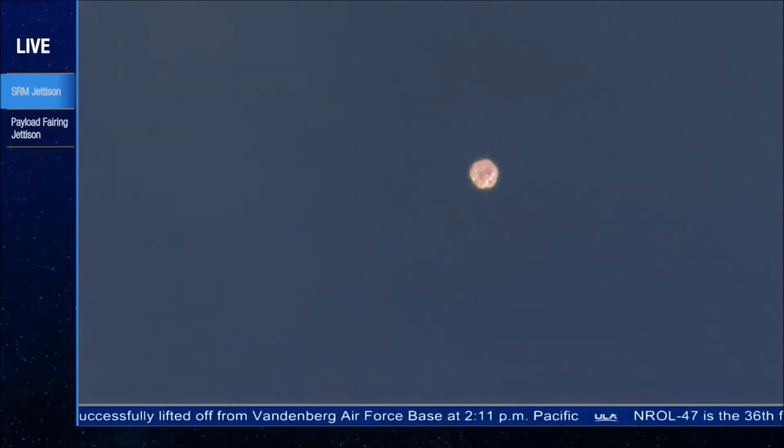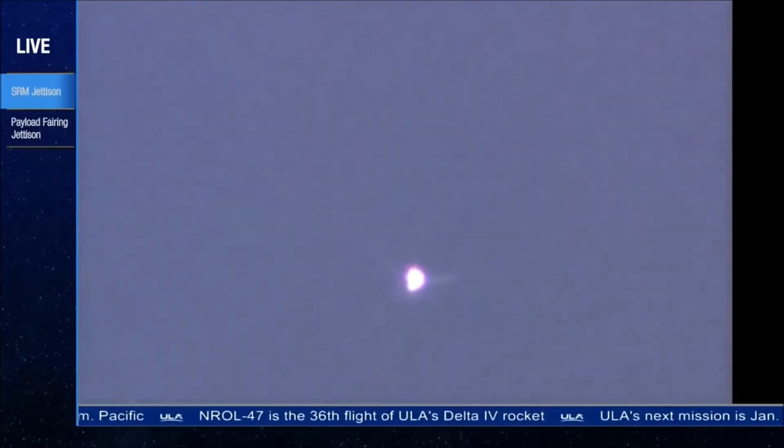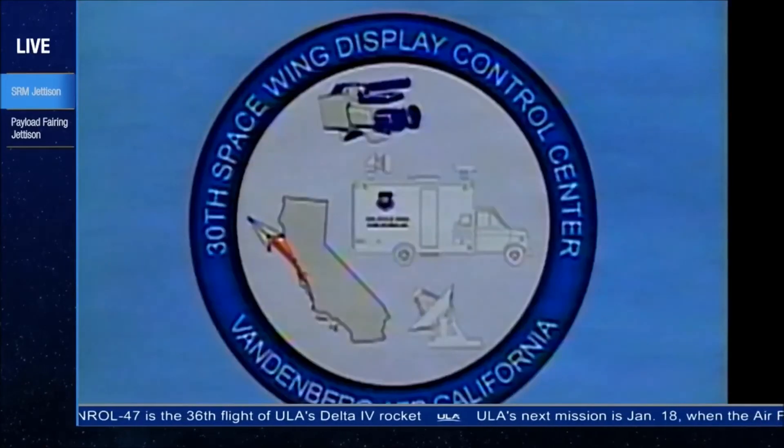The ACS press valve has been opened. System pressure response looks good. 2 minutes, 10 seconds into flight. And at 2 minutes, 22 seconds into flight, vehicle is now passing Mach 5, traveling at five times the speed of sound.